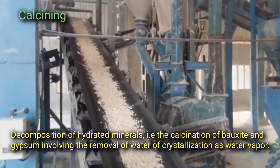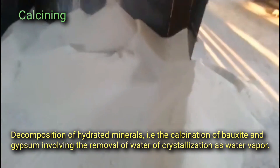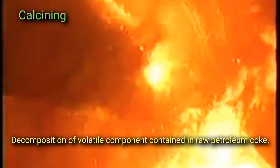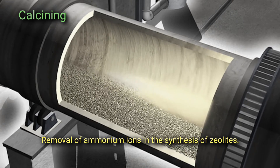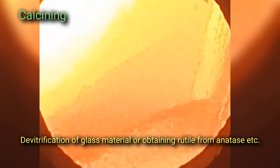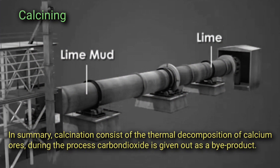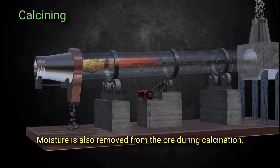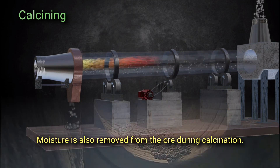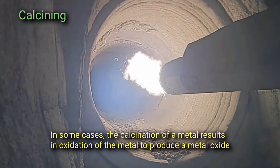Other common examples of calcination include: decomposition of hydrated minerals such as the calcination of bauxite and gypsum involving the removal of water of crystallization as water vapor; decomposition of volatile components contained in raw petroleum coke; removal of ammonium ions in the synthesis of zeolites; devitrification of glass material; and obtaining rutile from anatase. In summary, calcination consists of thermal decomposition of calcium ores, during which carbon dioxide is given out as a byproduct and moisture is also removed from the ore. In some cases, calcination of a metal results in oxidation of the metal to produce a metal oxide.